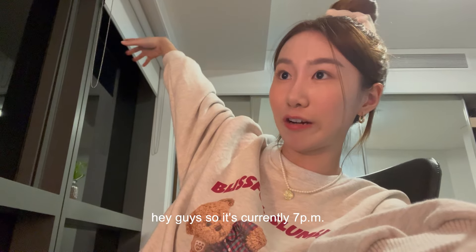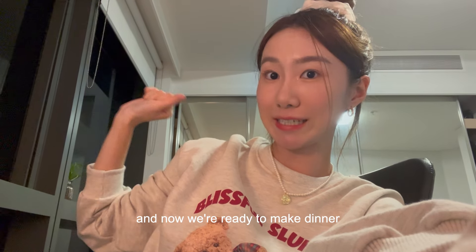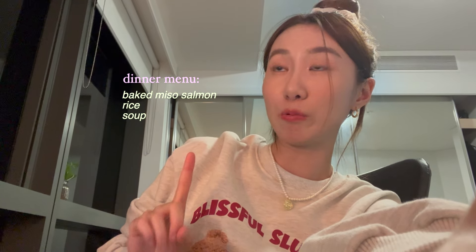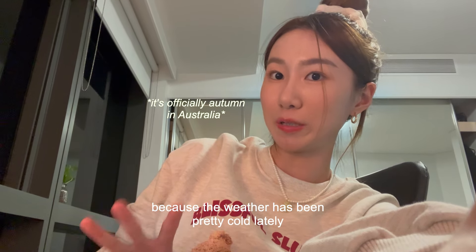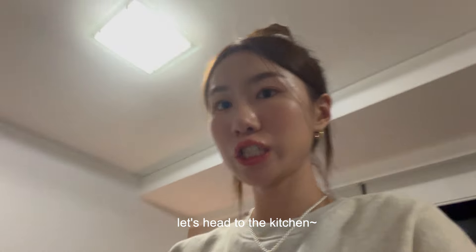Hey guys, so it's currently 7pm. I just took a shower and now we're ready to make dinner. For dinner today, I'm going to make baked miso salmon with some rice, of course. And I'm also going to make a soup on the side because the weather has been pretty cold lately and I just really want soup in this weather. Let's head to the kitchen.